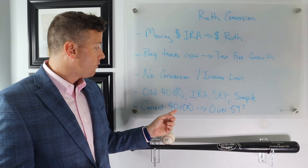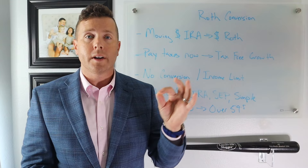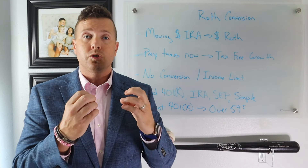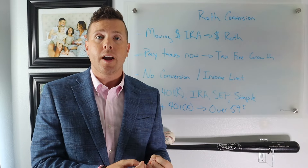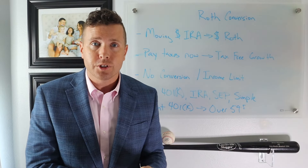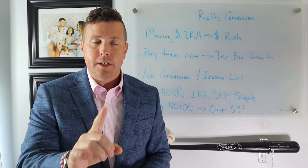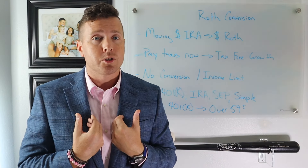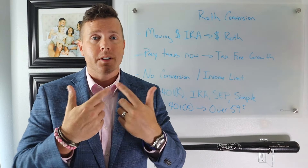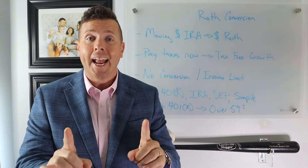Here's a little tip: if you are over the age of 59 and a half and you have a current 401k, you can actually do withdrawals out of that 401k as a rollover into your IRA and then do a conversion to a Roth IRA. Make sure you talk to your CPA, your tax accountant, or your financial advisor, because you're only allowed one rollover in a 365-day period. But you can do it.